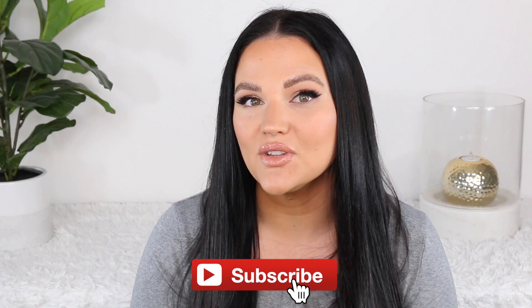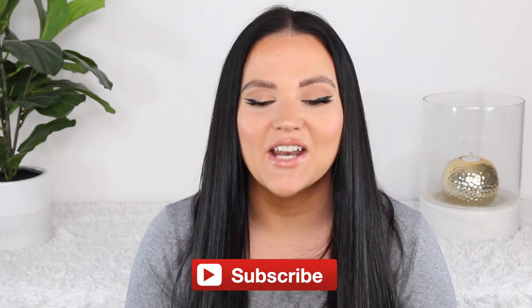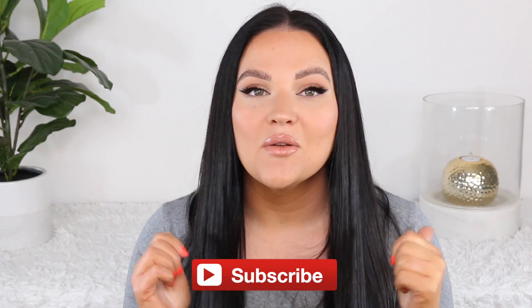Thank you guys so much for watching. Be sure to subscribe before you leave if you haven't already, and if you like dupe videos like this please give it a thumbs up so I know I can produce more in the future. I will see you guys in my next video.